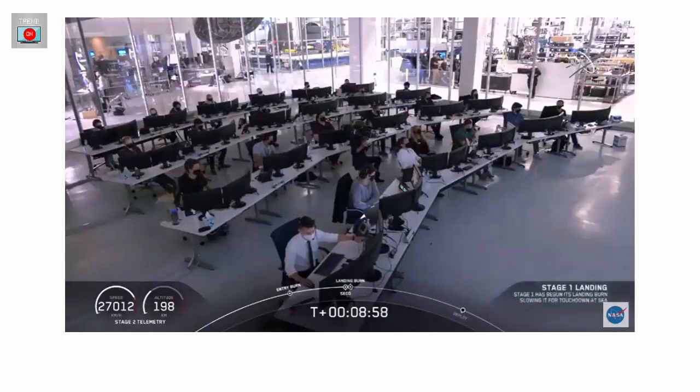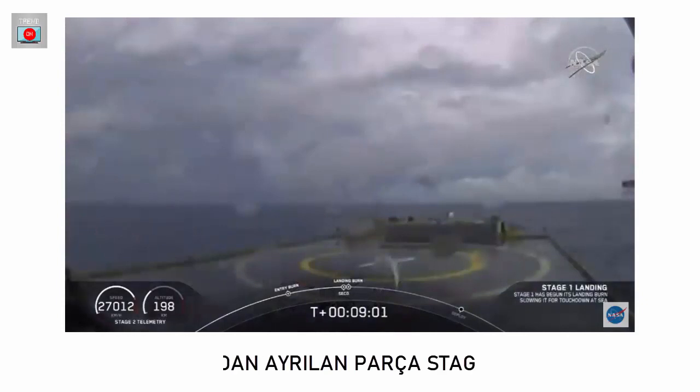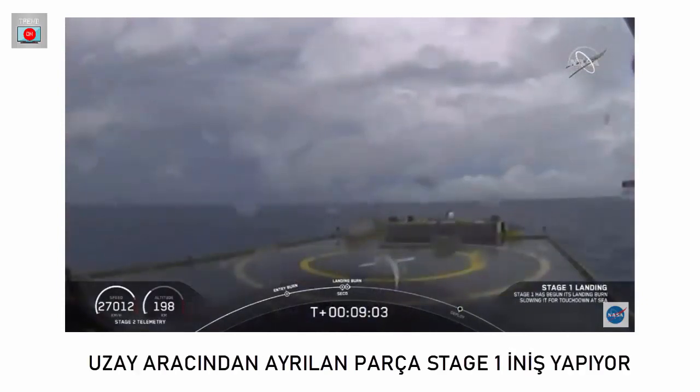Now we are waiting for our first stage to make its way to our drone ship, Of Course I Still Love You. Dragon SpaceX, nominal orbital insertion.